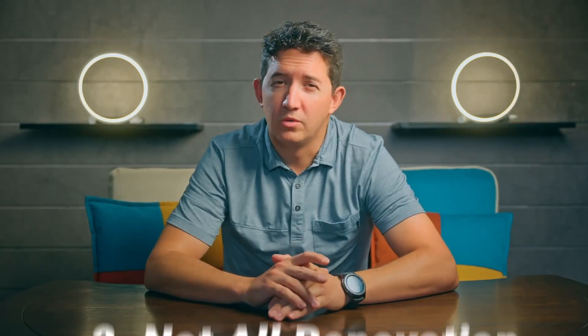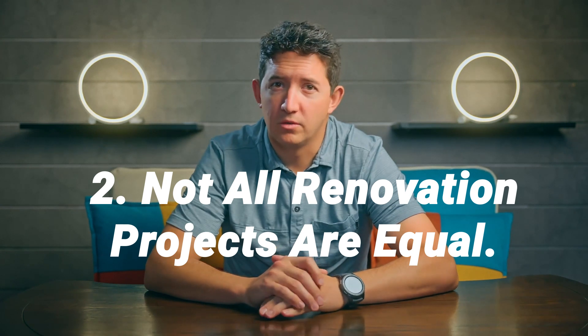So what does that mean for you as a seller trying to decide whether or not to renovate? This is especially important because it's indicative of buyer behavior. When there aren't enough homes for sale, buyers may be more willing to purchase a home that doesn't meet all their needs and renovate themselves later.